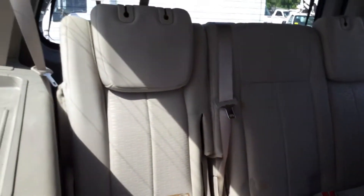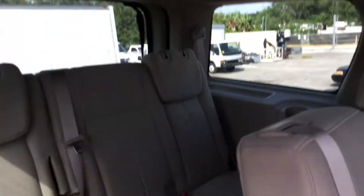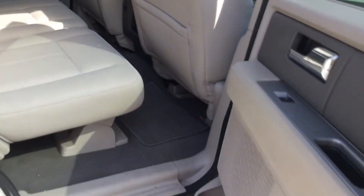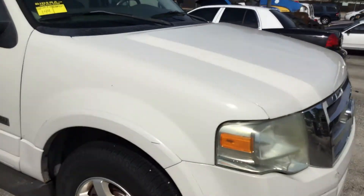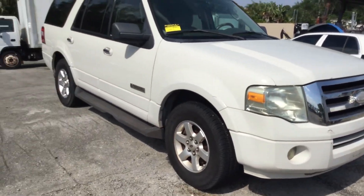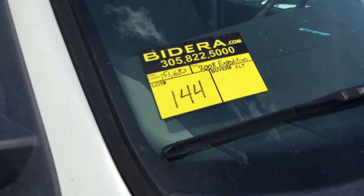Let me go ahead and pop that rear seat up — there it is, it's in good shape. The truck will need a good cleaning but it's definitely a good-looking truck. It's lot number 144, 2008 Ford Expedition XLT. Must be towed. Lot 144. Good luck.